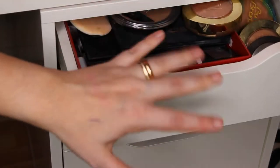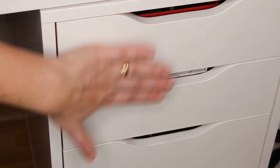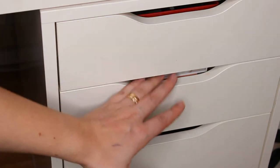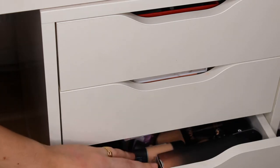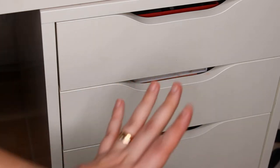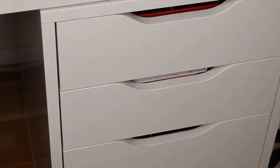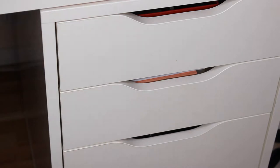Let's start up here — I have a lot of bronzers and products that I use every day. In this drawer I have my eyeshadow palettes, my foundations, my face primers, and a lot of other stuff. If you're interested, please let me know if you want me to do a video with those products too. Down here I have a lot of highlighters and other palettes.